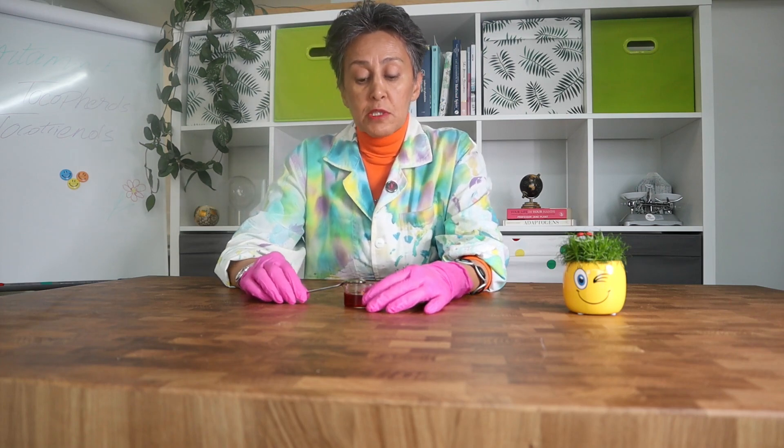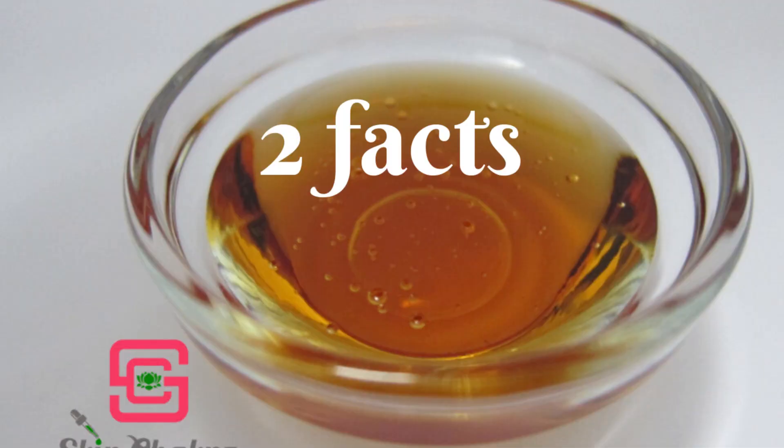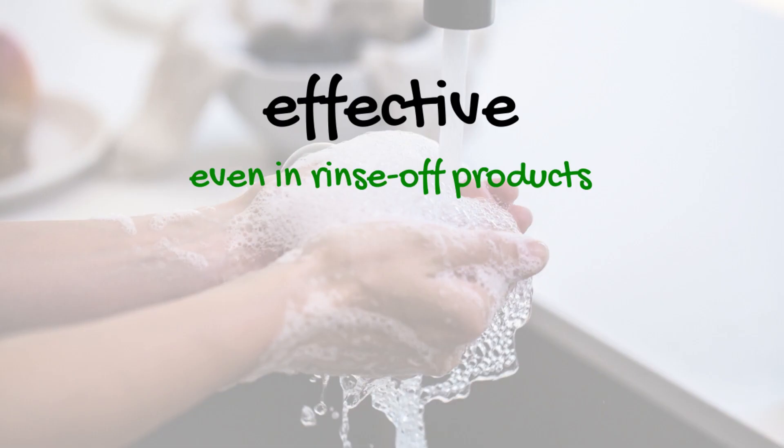The first fact that you probably don't know about vitamin E is that it is even effective in a rinse-off product, so you can apply it in your wash-off products such as shower gel, shower oil, or facial cleansers.